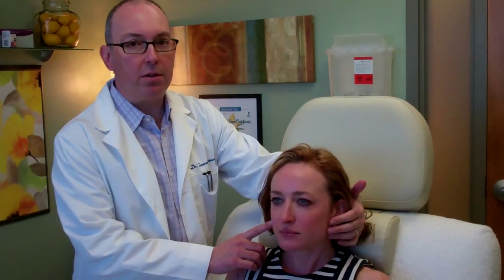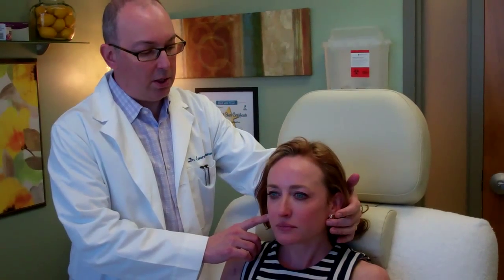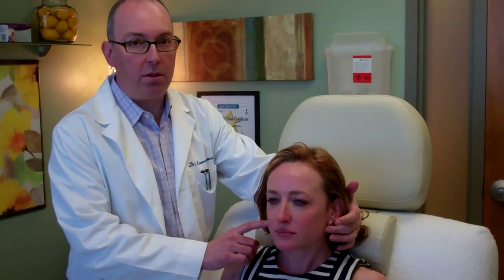For example, for people who are teeth grinders — also called bruxism — you can inject a little bit of Botox into the masseter muscle. That's the muscle you feel when you clench your teeth and put your fingers right here; you'll feel the muscle bulk out. People who are teeth grinders may get some improvement in that problem at night if you weaken that muscle a little bit.